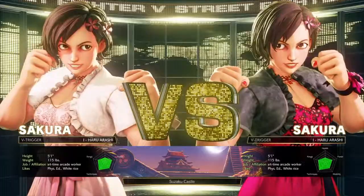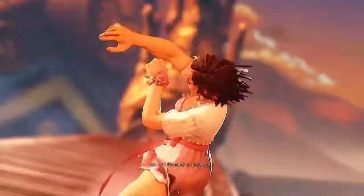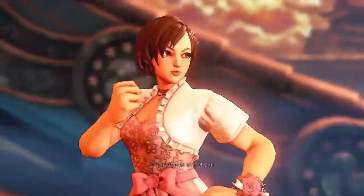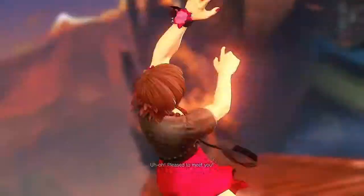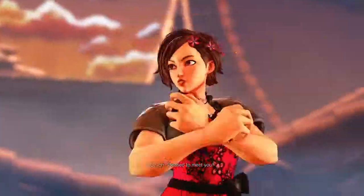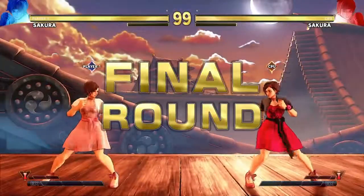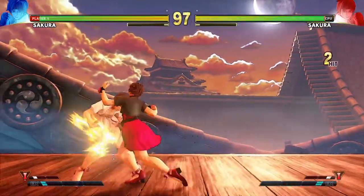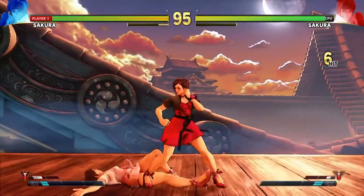The other day Street Fighter V released Sakura's Party Dress — that's all they released. Of course I want to make videos and talk about it, but would I ever buy this normally? Probably not. It is just simply a party dress, but I'm gonna do my best to try and talk about it.